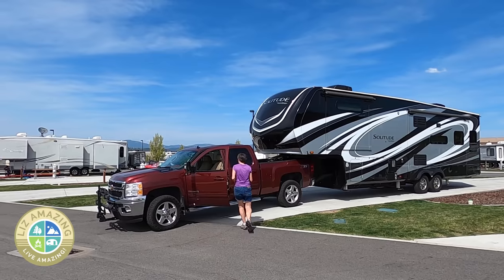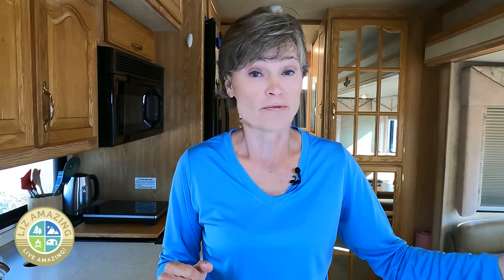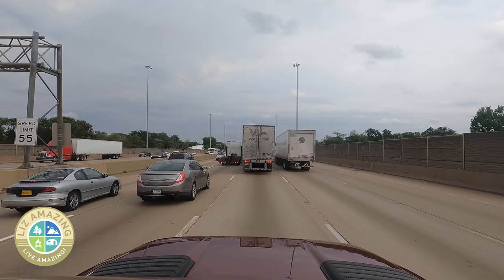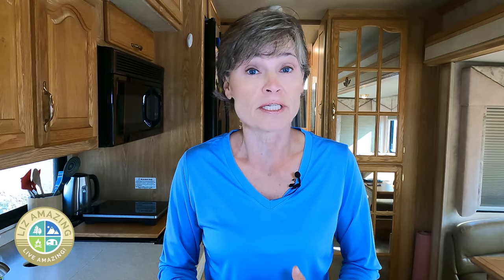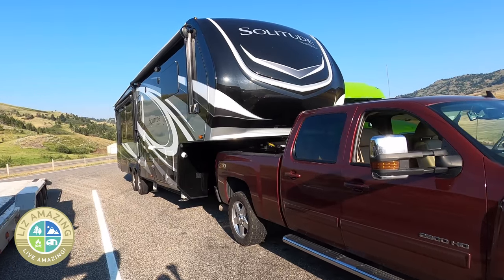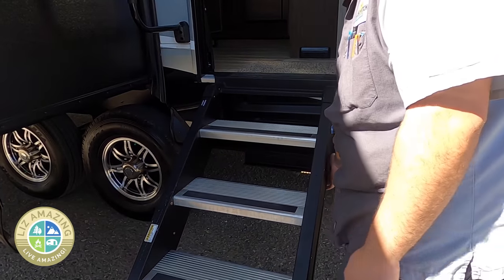Let's talk about travel days. In a fifth wheel, if I need to stop, I can get out right there through the driver's door. With most class A's, you don't have a door by the driver's side. Some people also point out that the engine protects you in a head-on collision when driving a pickup truck, and that you're more vulnerable in a class A. On the flip side, I don't like using public restrooms. In a fifth wheel you have to open the door, pull the ladder down, and go inside. With a motorhome, you can just use your own bathroom — no surprises like you might find in a public restroom.